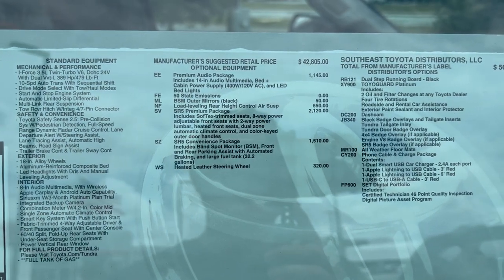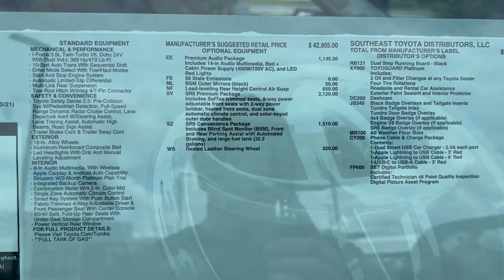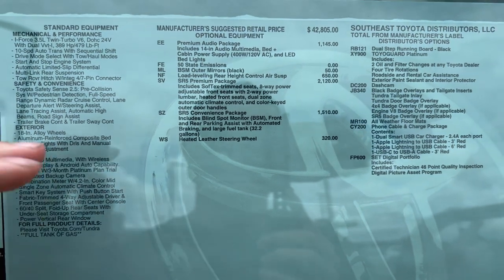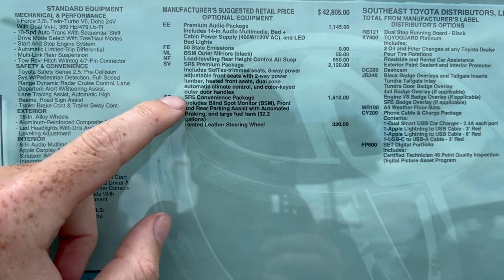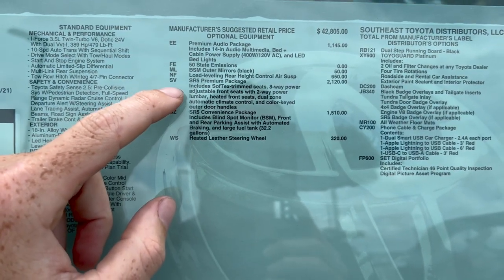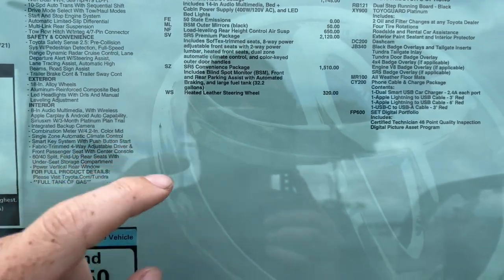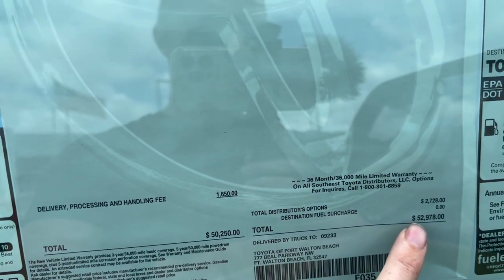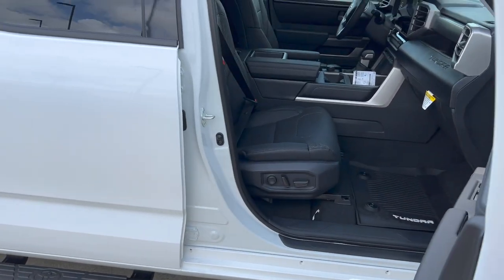Here are some of the options it comes with. With the premium audio package we're going to have a big 14-inch screen in this truck. We also have the load level rear end, which allows the rear end to automatically adjust with airbags when towing. It has blind spot monitoring, the SR5 convenience package, and the SR5 premium package, which gives us power seats, heated seats, and soft-tex seats all the way around. It also has a heated steering wheel. All in, the truck comes out to around $52,000.